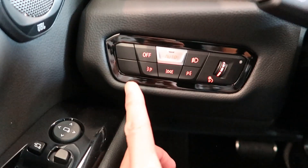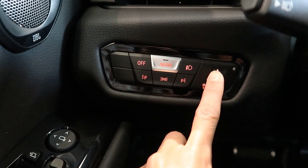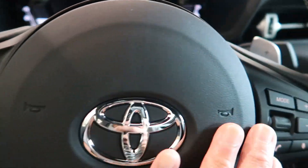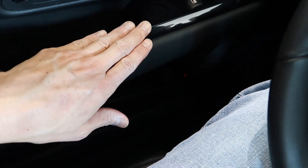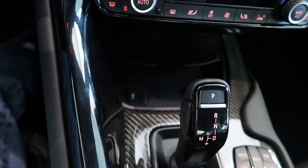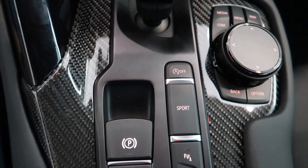Nowadays with most cars the interior is button-laden, but with the Supra they struck the right balance in terms of button placement. It has a piano black finish on the doors as well as the center console, and a carbon fiber finish on the center console as well — that's a nice touch.